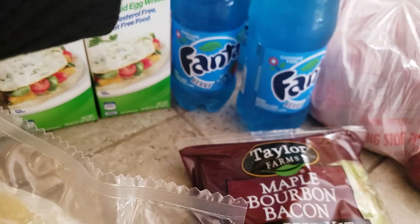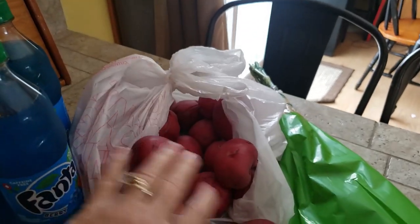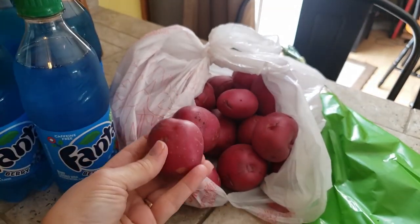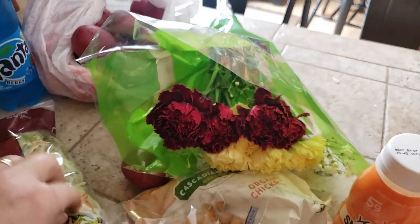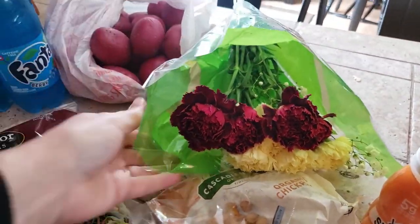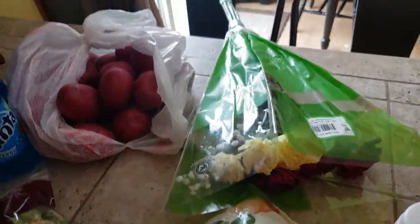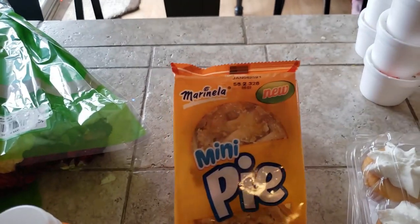They gave us four berry Fantas — they always throw some kind of drink in there. We got about five pounds of red potatoes. We did get two packs of carnations; my six-year-old took off with one pack because she wanted to put them in her room.